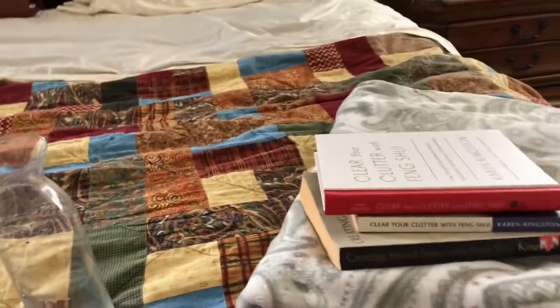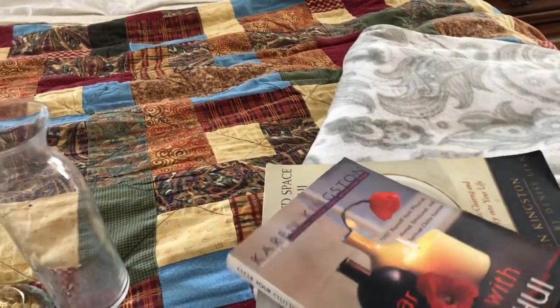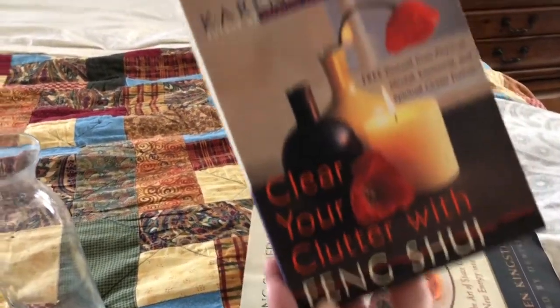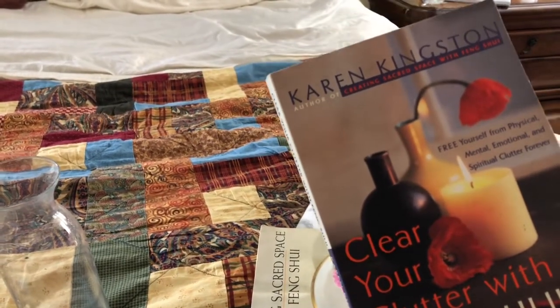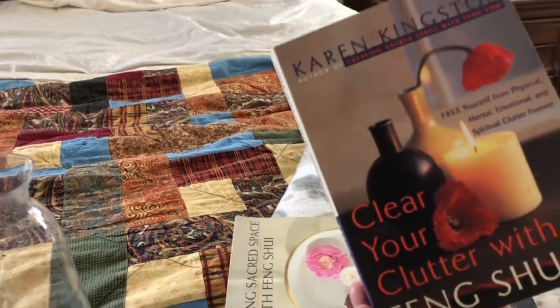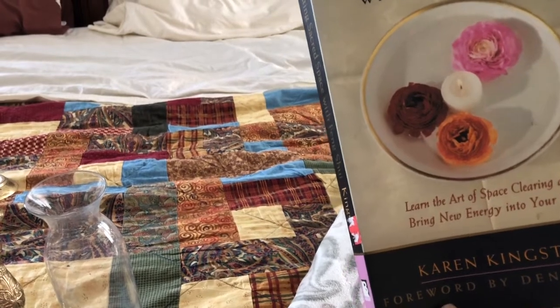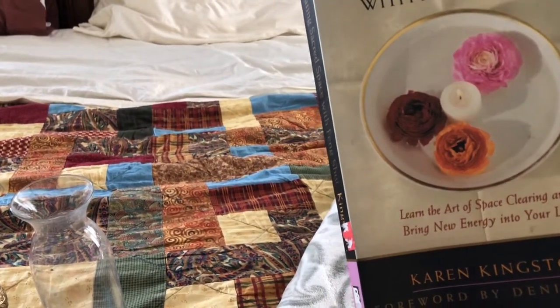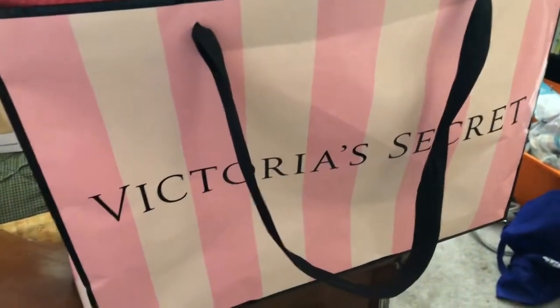I'm getting rid of this salt lamp — taking it back to Walmart because it doesn't work and it's not the real deal. Then I have three decluttering books: 'Clear Your Clutter with Feng Shui' — letting that go, let me know if you want it. I have two copies of it, one subtitled 'Free Yourself from Physical, Mental, Emotional, and Spiritual Clutter.' I also have 'Creating Sacred Space with Feng Shui — Learn the Art of Space Clearing and Bringing New Energy into Your Life.' If you want any of those three books, just let me know.